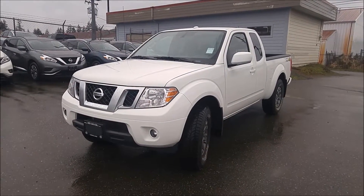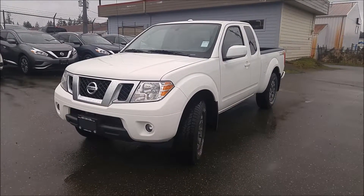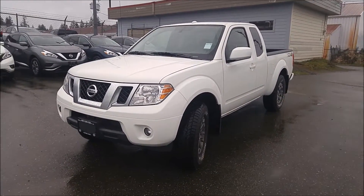Hey Caitlin, this is Justin from North Island Nissan. I just wanted to make you a good walk around video on this 2017 Nissan Frontier Pro 4X with a 6-speed transmission.